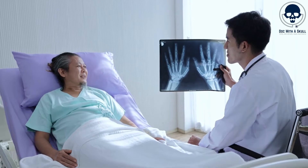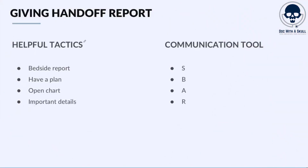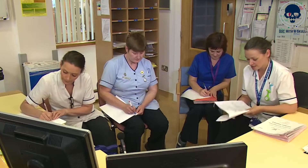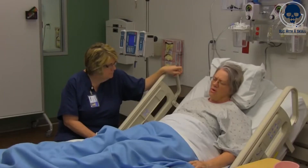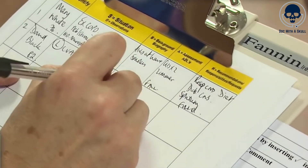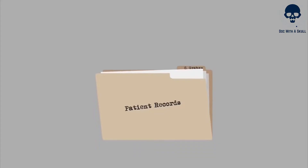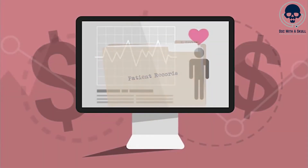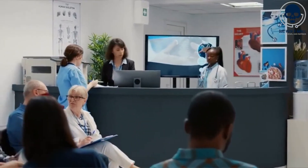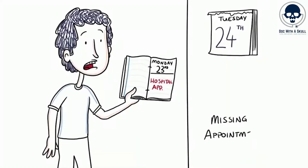This not only improves patient safety but also optimizes resource allocation and utilization. Number 9: Handoffs. AI technology has the potential to greatly assist nurses during the critical process of handoffs between shifts. Handoff, also known as shift change or shift report, involves transferring patient care responsibilities from one nurse to another. This transition is essential for maintaining continuity of care and ensuring that important patient information is effectively communicated. AI can enhance this process by automating tasks, improving information exchange, and reducing the risk of errors. One practical application of AI in handoff is the use of natural language processing, or NLP algorithms, to extract and summarize relevant information from electronic health records, or EHRs. NLP algorithms can automatically scan the patient's medical history, recent treatments, medication orders, and other vital data to generate concise summaries. This summary can then be presented to the incoming nurse, providing them with a comprehensive overview of the patient's condition and treatment plan.